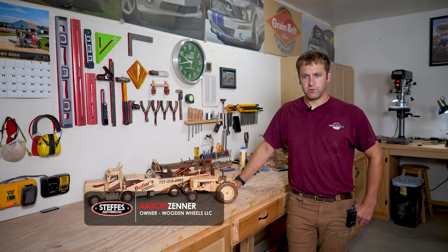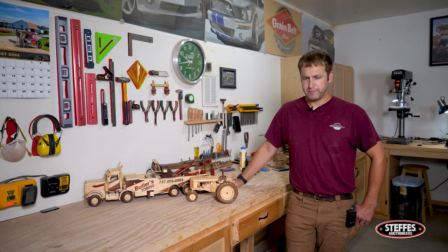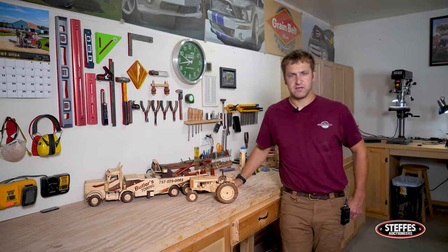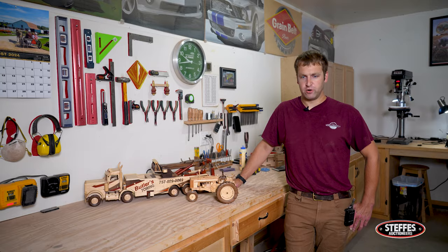My name is Aaron Zener. I'm the owner of Wooden Wheels LLC. I build wooden models of tractors, trucks, just a lot of farming machinery — pretty much anything with wheels it seems like. I grew up on a farm and worked on a farm up until two and a half years ago full time, so I've been around it my whole life.